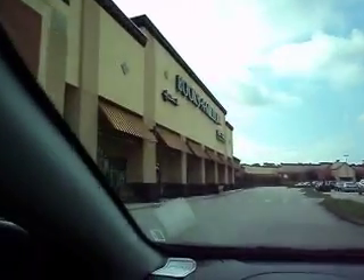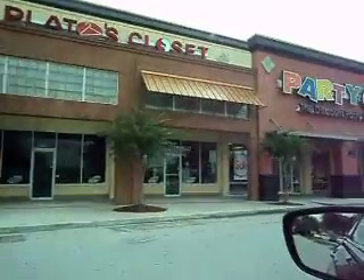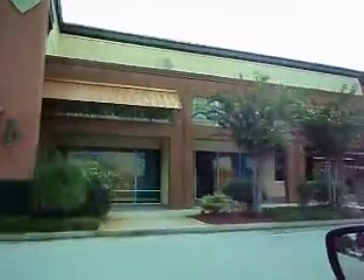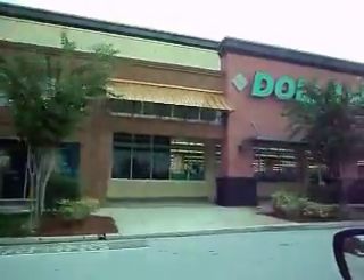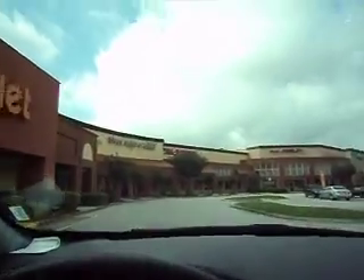There's your Books-A-Million. The proposed space was just to the right of the Dollar Tree. The other space is on the other side of the center, next to American Signature Furniture.